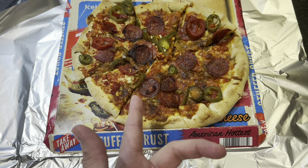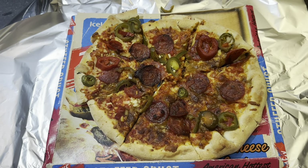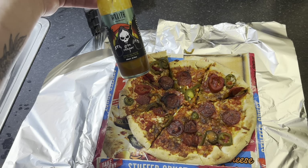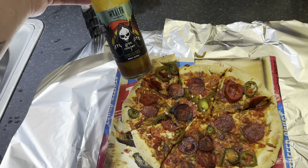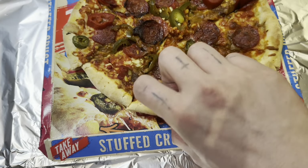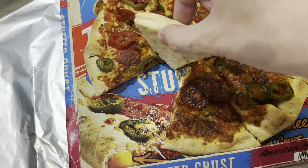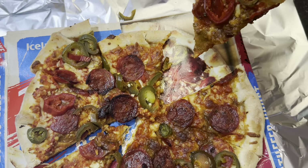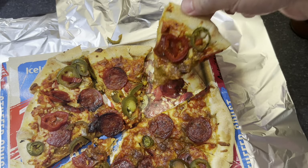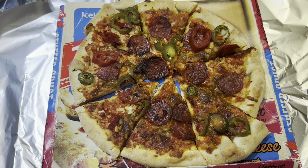I was going to have some garlic and herb sauce with this, but I've got the dentist in the morning and I don't want to go to the dentist stinking of garlic. So I'm going to use some of this spicy barbecue sauce. This is what it looks like - let's try and get a good comparison. I think it's a pretty fair comparison, it looks very similar. Let's try it without the sauce first, and then with the sauce.